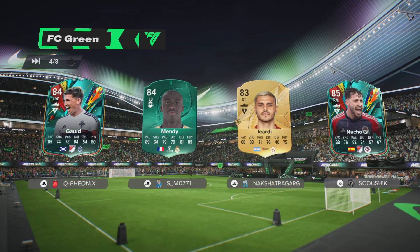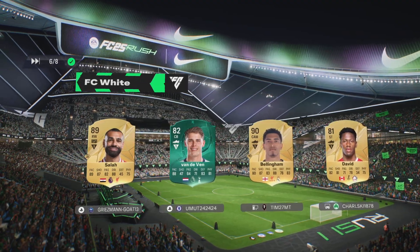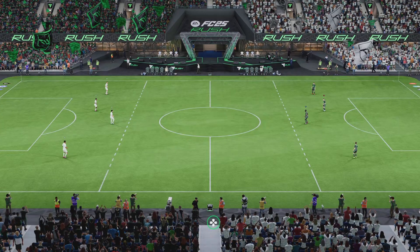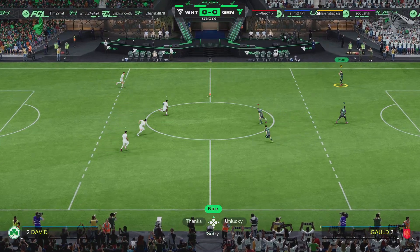And I think we're all ready for some action-packed rush. Three, two, one, and we're off.